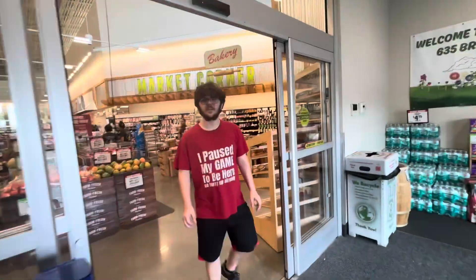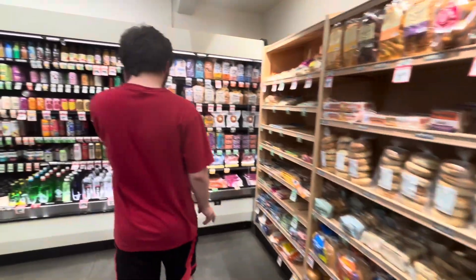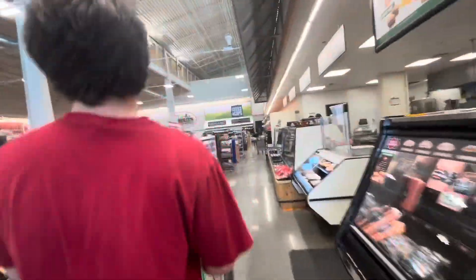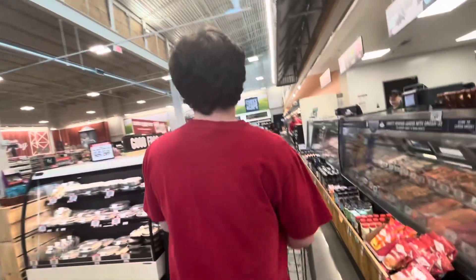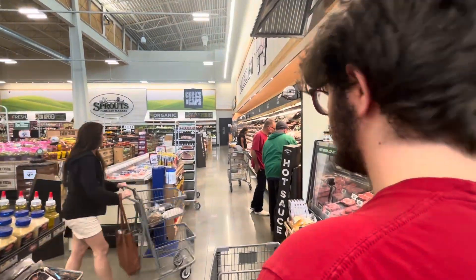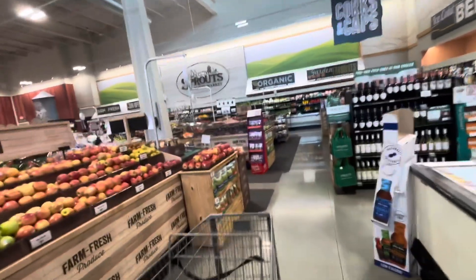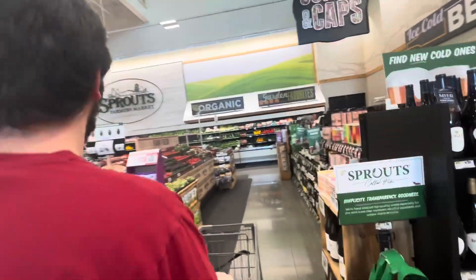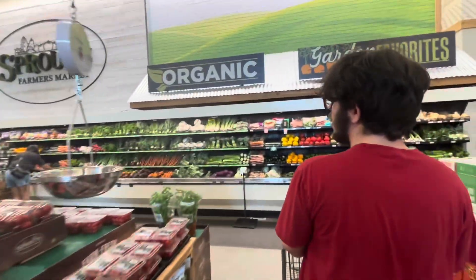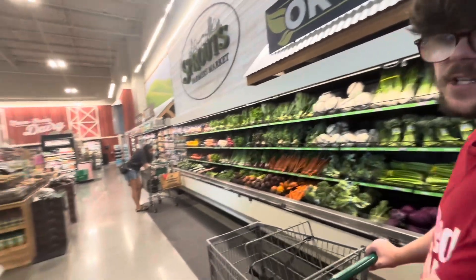I don't have a Sprouts where I'm at. It's small and all open in here. Wow, the produce looks nice and clean back here. Perfectly stocked.